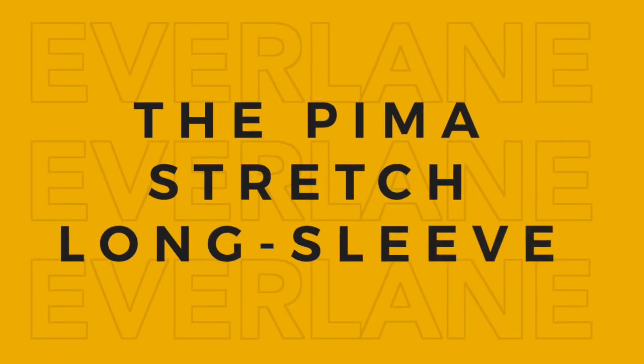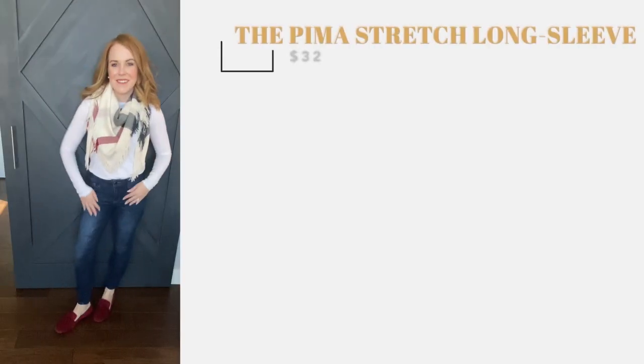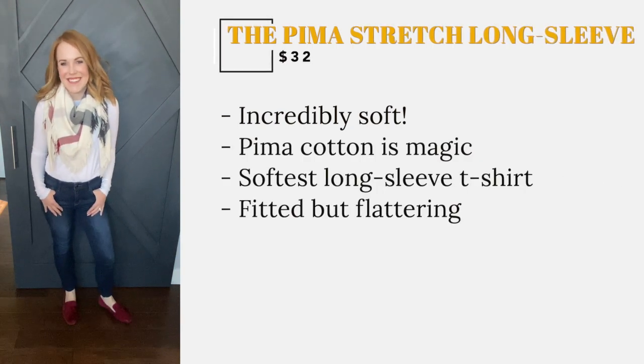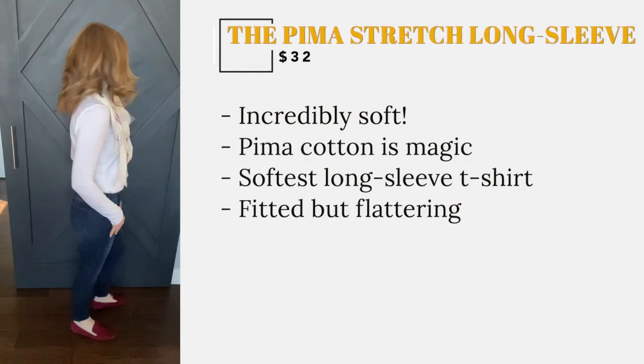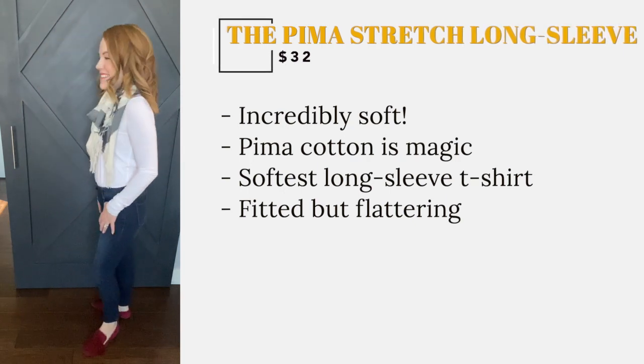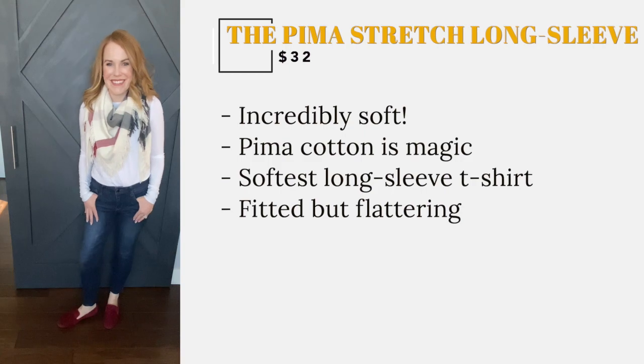Ever get a new piece of clothing in the mail and wonder why all of your clothes don't feel so soft? Apparently Pima Cotton is magic. This is the world's softest long sleeve t-shirt. It has a more fitted appearance but it is still incredibly flattering. I have this Everlane style in white.